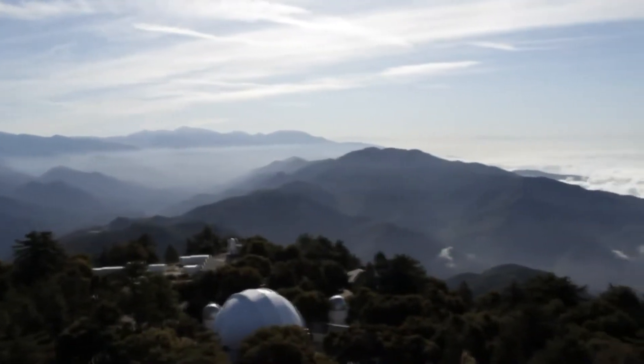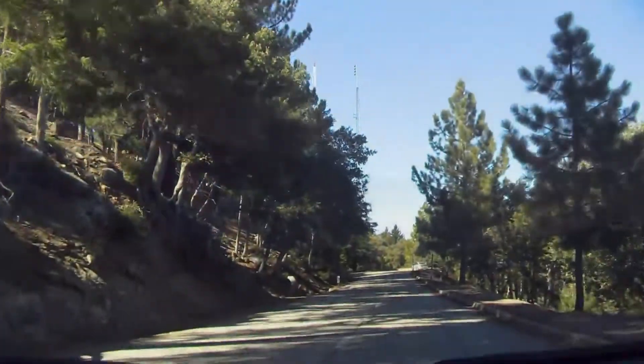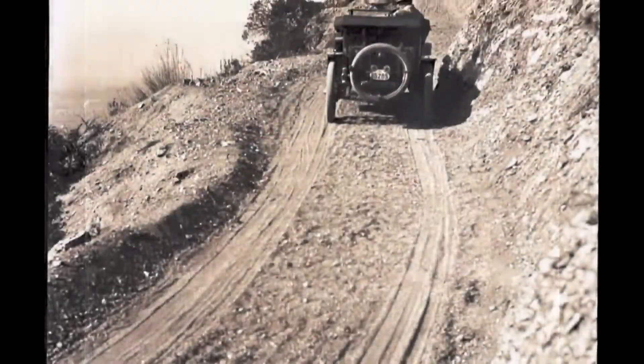Mount Wilson is famous for its telescopes, perched about 5,000 feet above the San Gabriel Valley. Today it's an easy, scenic drive up the Angeles Crest Highway. But at the turn of the century, there was a different route — a toll road.